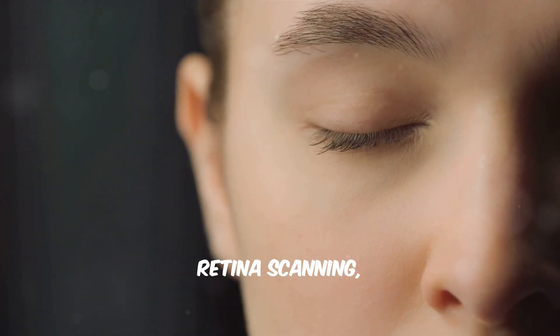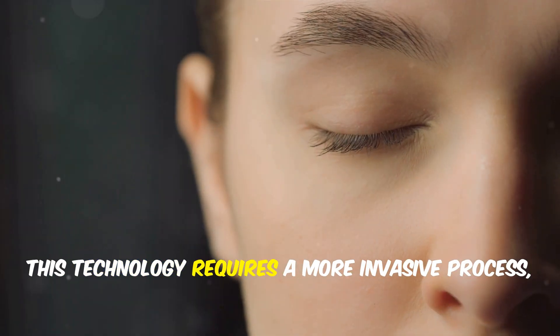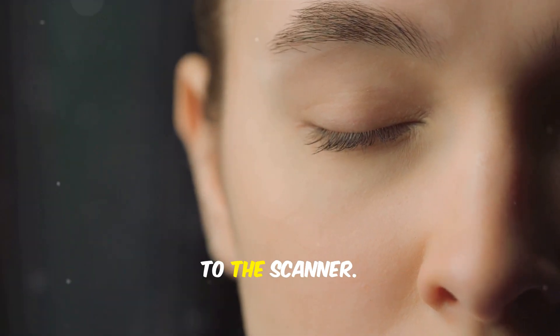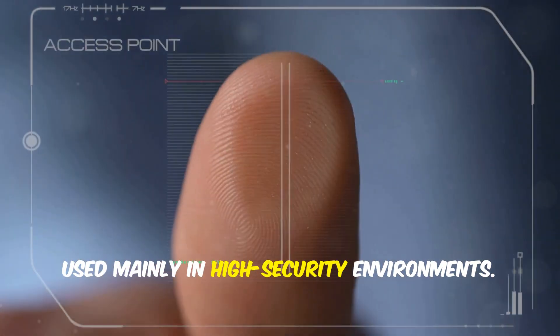Retina scanning, which examines the patterns of blood vessels at the back of the eye, offers even higher security. This technology requires a more invasive process, where the user must bring their eye close to the scanner. Though less comfortable, it provides unmatched security, used mainly in high-security environments.